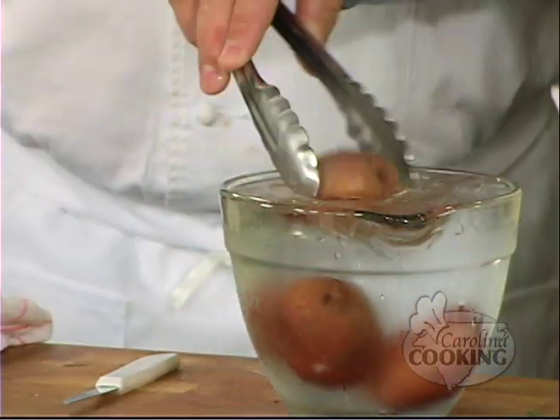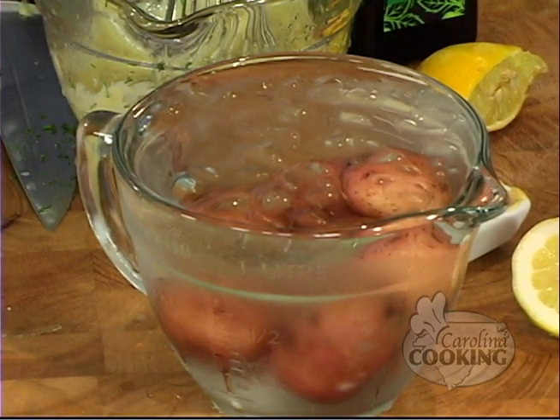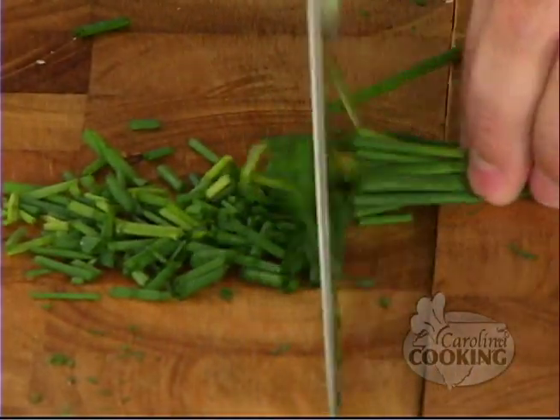Now the potatoes. We're going to move them to chill them quickly and keep them nice and tender so they stop cooking — into a bath of cold water. When you do that with green vegetables or carrots or anything like that, you also keep the color. Color won't fade because it's been in hot water. Now we need to chop the chives, because they're going to go in the cucumber salad.